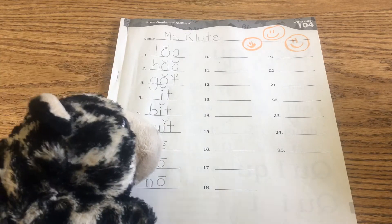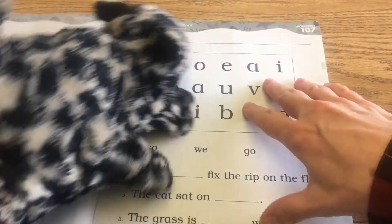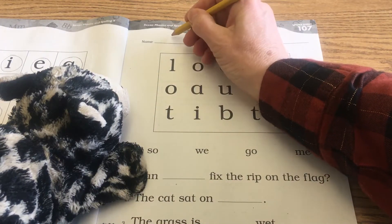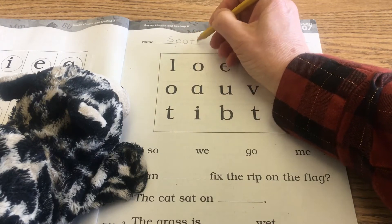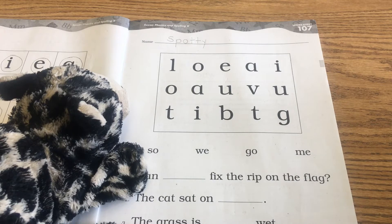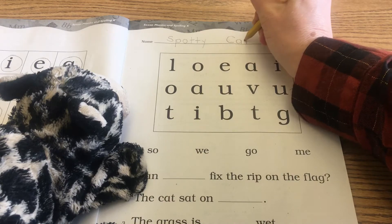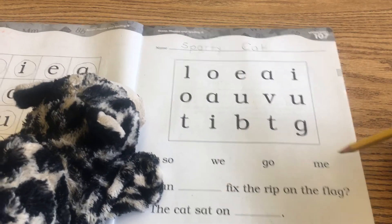For our first phonics lesson today, boys and girls, we're going to open our booklet to page 107, right at the top right there, and you're going to write your name at the top. I'm going to write Spotty Cat. This is a long line, so it's a really good line for you to practice writing your first and your last name. It's always good to practice writing your last name too. When you write your last name, it starts with a capital letter, because that's what happens with names.